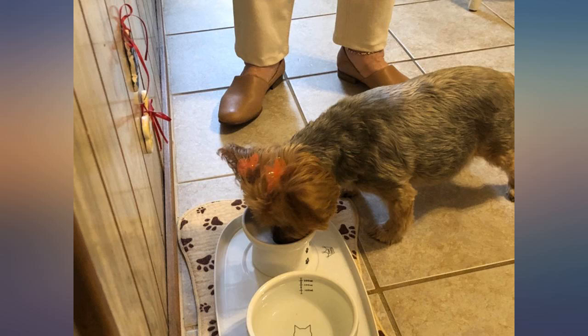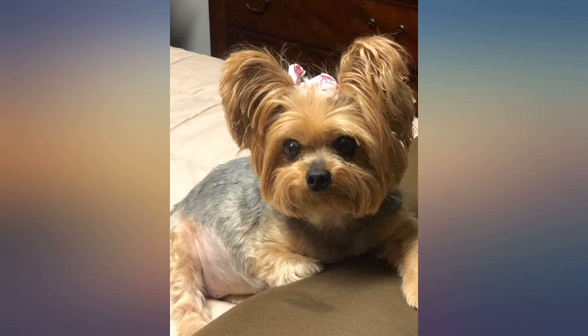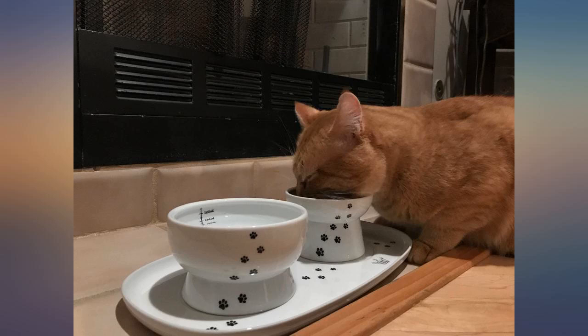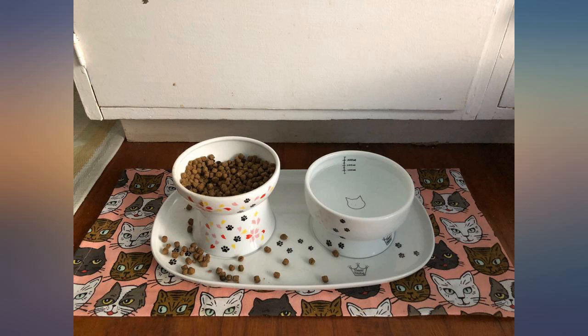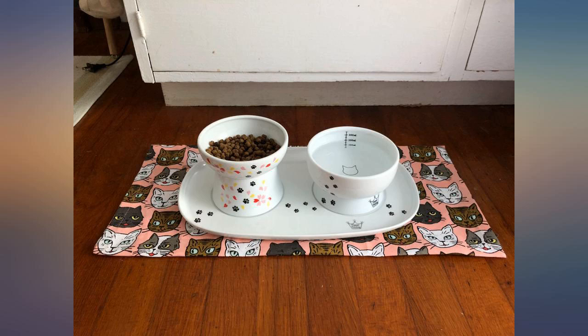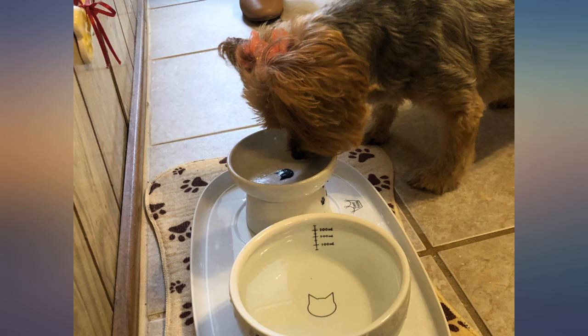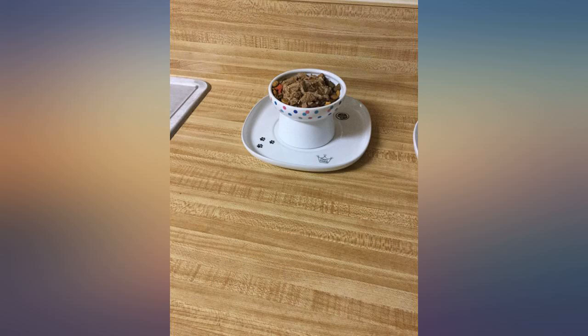Beautiful tray that perfectly complements the food and water bowls — tray and bowls worth every penny. Easy to clean, holds water and food bowl well, no spills, sturdy design, adorable, excellent quality. Perfect for small dogs — my Yorkie loves it. Matches perfectly with the bowls and easy to clean. Our cat likes them too, and that's the important part. He's turned his nose up to everything else we've given him to use.